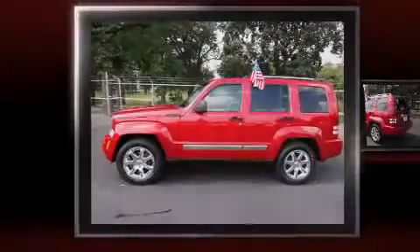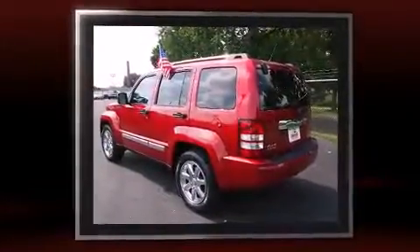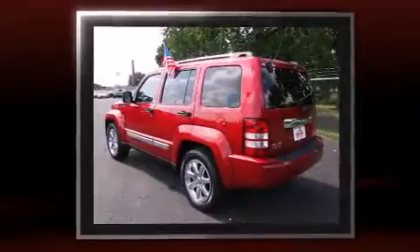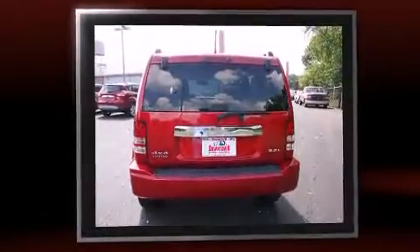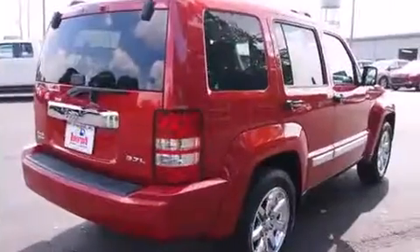Introducing the 2008 Jeep Liberty. It features four-wheel drive capabilities, a durable automatic transmission, and a refined six-cylinder engine. It's equipped with tons of terrific amenities but it won't break your budget, such as remote keyless entry and a built-in garage door transmitter.